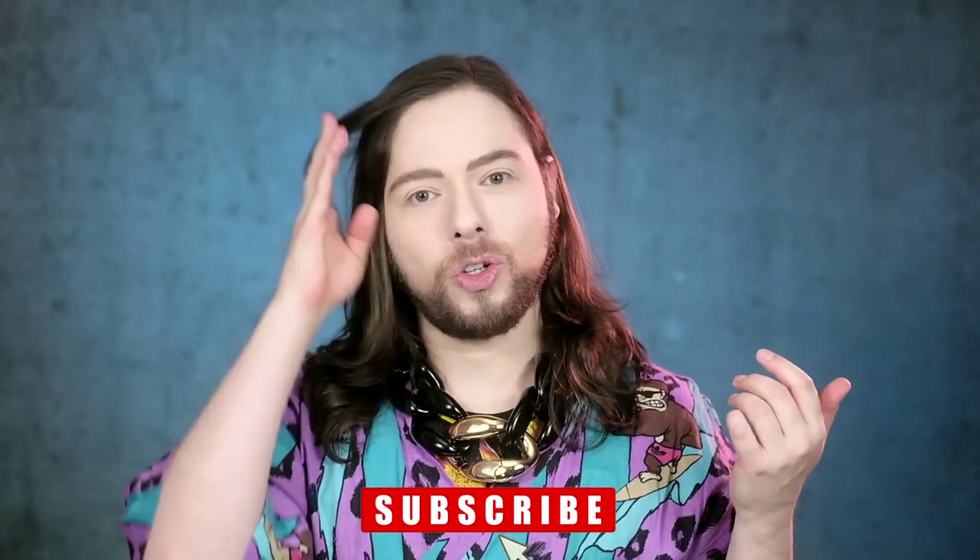Before we get to the spritzing, the spraying, the sniffing and the snuffing, subscribe to my channel if you haven't already here on YouTube. You can also push the join button next to the subscription button, become a member today and gain access to extra perks. You can also join me on Patreon — Superdacob all spelled together. Thank you to all my patrons and members who have already pledged. Without you, the Perfume Vault wouldn't be here.